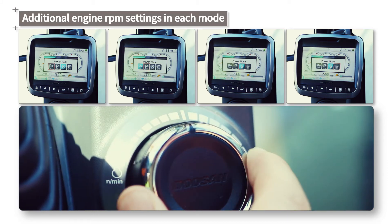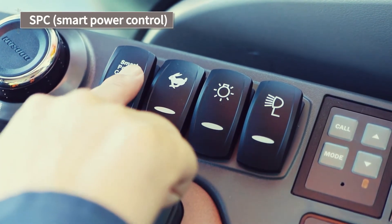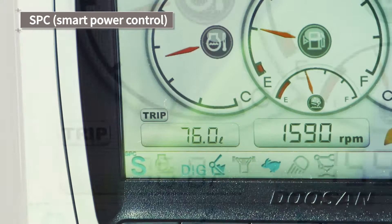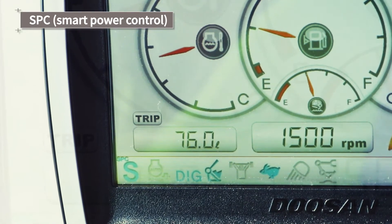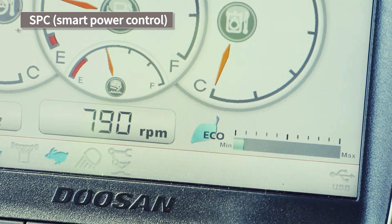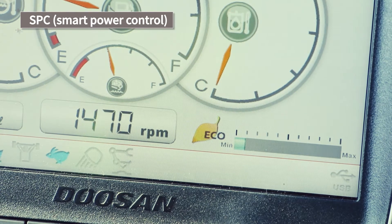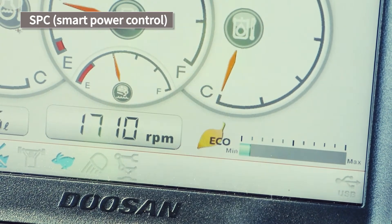Doosan equipment offers increased handling freedom, allowing the user to freely control the engine RPM along with each mode selection. The Smart Power Control function has been newly adopted from the DX5 generation. Using this function will allow you to increase fuel efficiency by approximately 5% with zero performance penalties, simply by regulating the necessary engine RPM and pump torque automatically according to the workload.